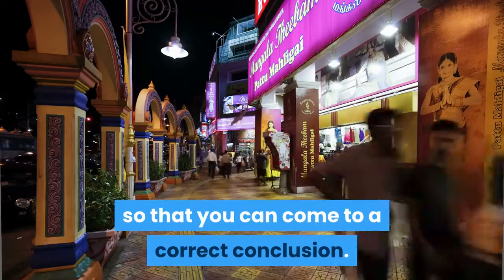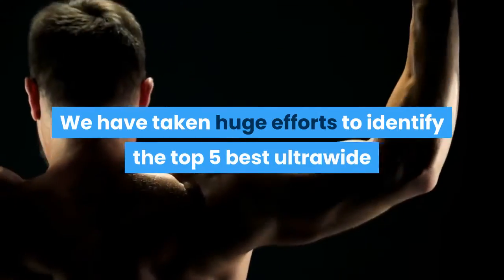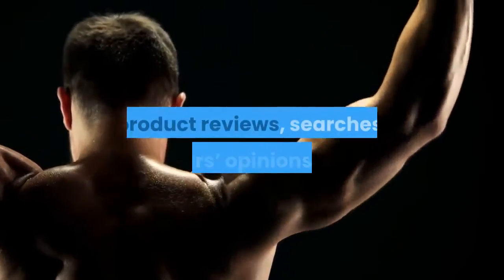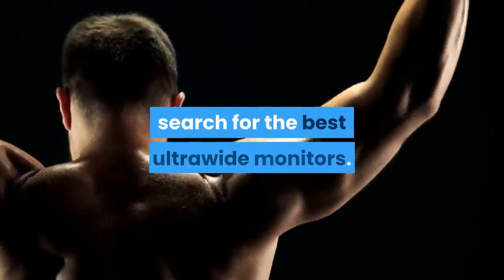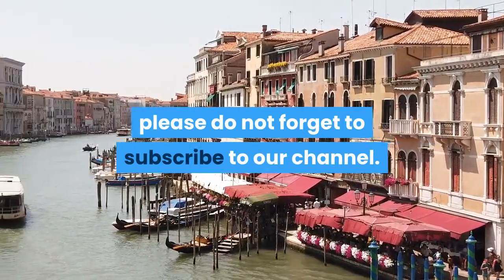We have taken huge efforts to identify the top 5 best ultrawide monitors available in the market based on personal experiences, product reviews, searches, buyers' opinions, etc. This video will narrow down your search for the best ultrawide monitors. If you are new to our channel, please do not forget to subscribe.